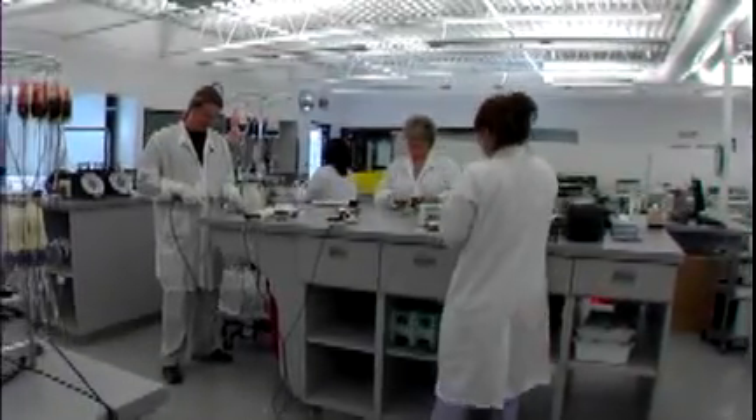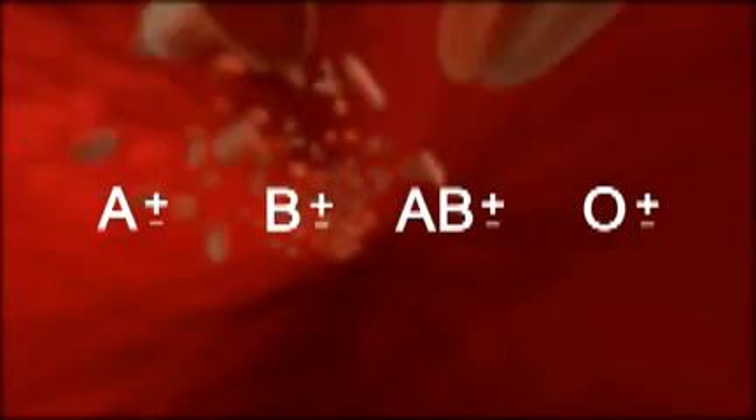Blood centers have to do more than make sure hospitals have enough blood. We have to make sure they have enough of each component in each blood group. We inherit our blood group from our parents. It's either A, B, AB, or O, and it may be RH positive or RH negative.